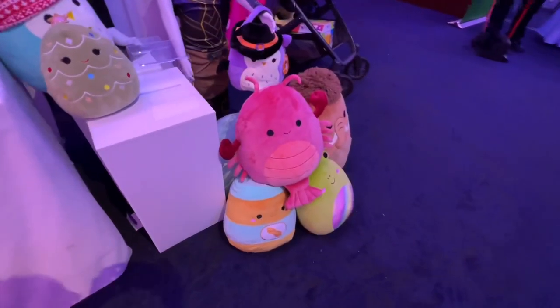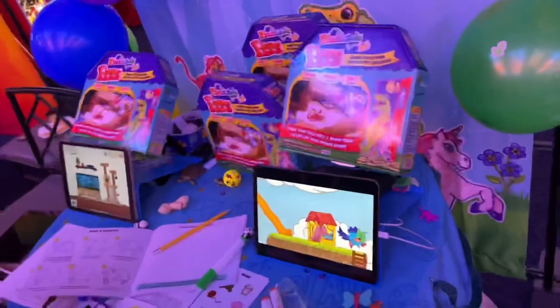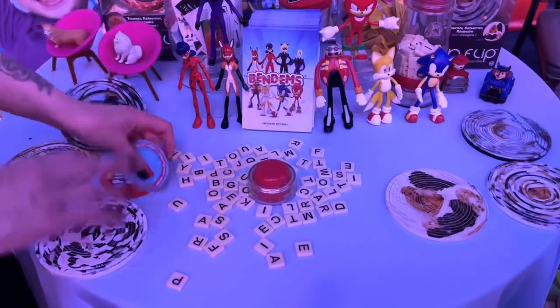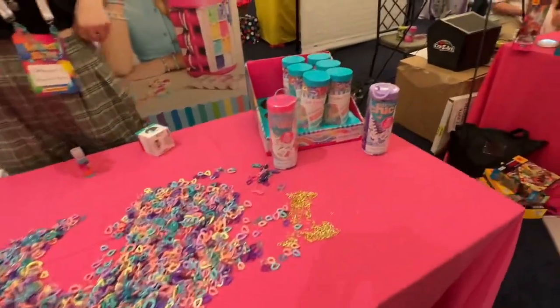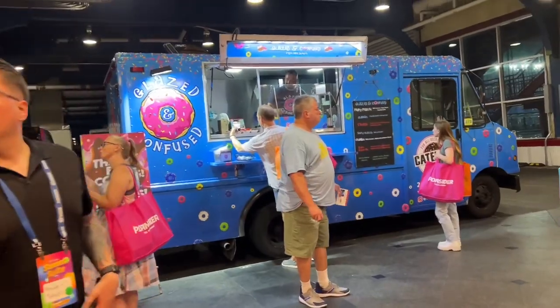Look at those — aren't they cute? Those are so cute. We have a couple of those and my kids love them. This is a really cool game that you can make on your phone, and here's just a word game — these seem like a lot of fun. This is Make It Real, which is a lot of cool crafting sets. And that's it for Sweet Sweet.